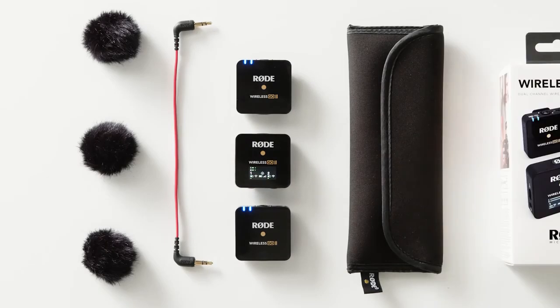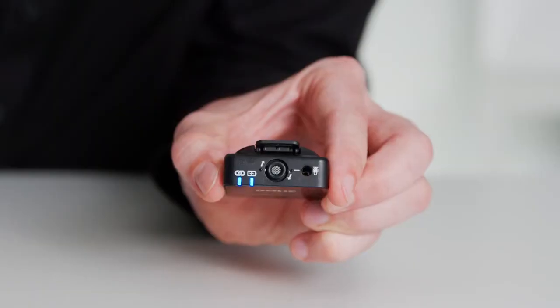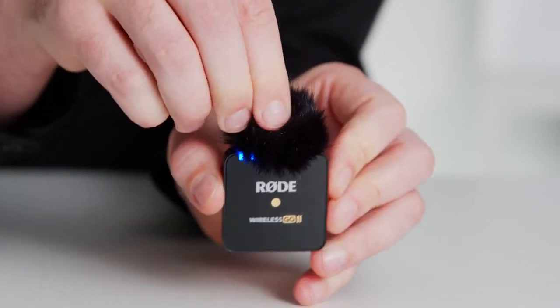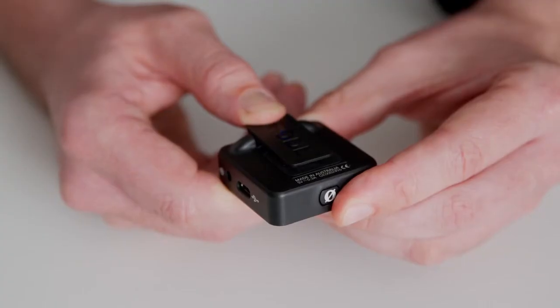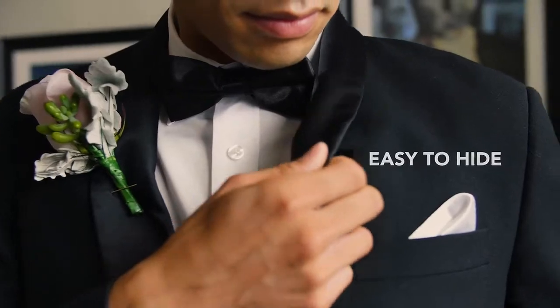On top of the included cables, the Wireless Go 2 comes with a handy carry pouch, plus three locking furry windshields for recording outdoors. These feature a redesigned bayonet connector that ensures they are extremely stable and won't fall off even with vigorous use. Finally, the Wireless Go 2 features the exact same cold shoe clip as the original and is compatible with the entire ecosystem of Wireless Go accessories, including the MagClip GO or the Interview GO.